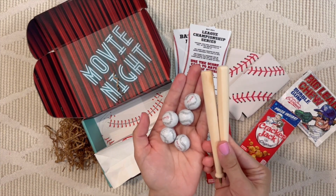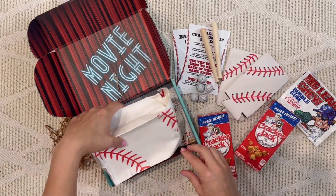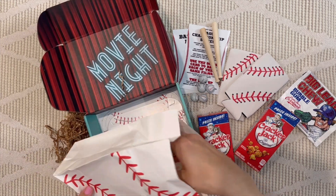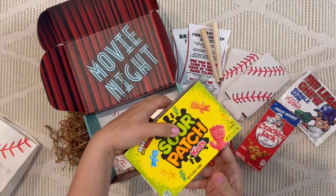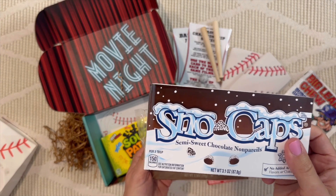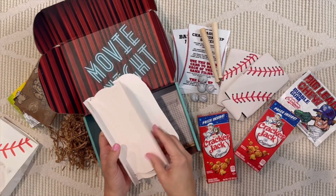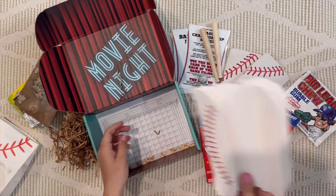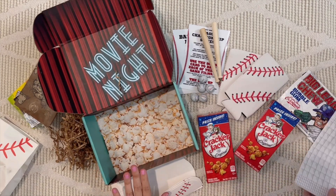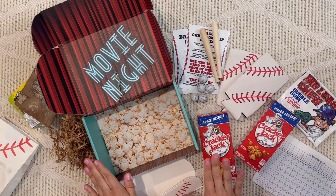There are also cute little bat pens to go with the scorecard. Inside the treat section we've got Sour Patch Kids, Snow Caps, and popcorn with little foldable popcorn cases to serve it in. This is Cuddle Up Cozy — such a fun box for the dad who loves movies and spending quality time with family. There's a coupon code for 20% off his first box in the gift guide.